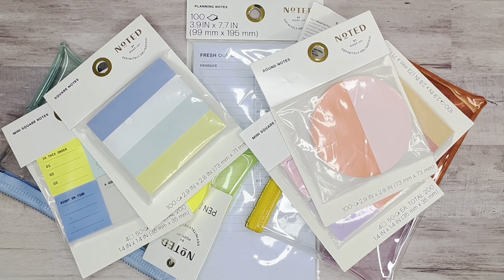Hi friends! Welcome back to my channel. This is Taisha with Organized Plans. I want to start by thanking all of my returning subscribers for spending some time with me today, and if you're new to my channel and haven't subscribed yet, I would love to have you. In today's video, I'm going to be sharing a fun stationery haul of some new items that I've picked up from Target from the Noted Collection by Post-it. So if you'd like to join me as I walk through and share these items, just keep on watching and let's get started.